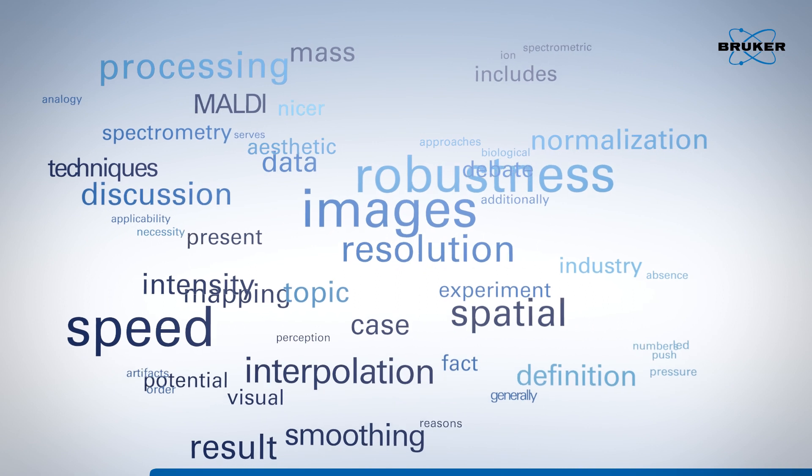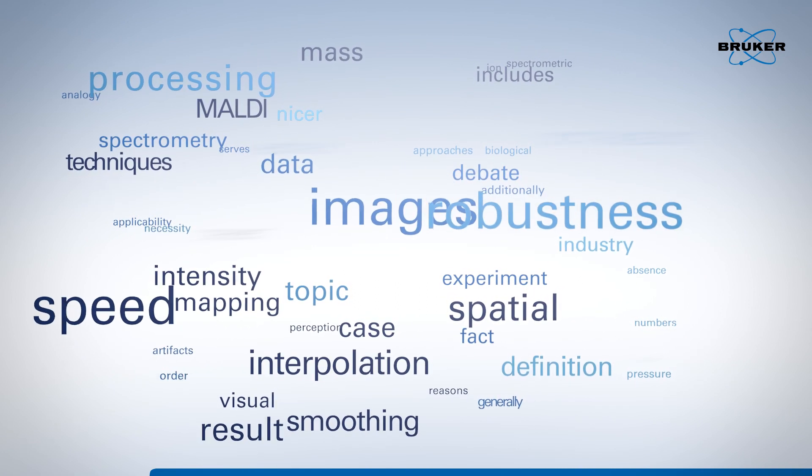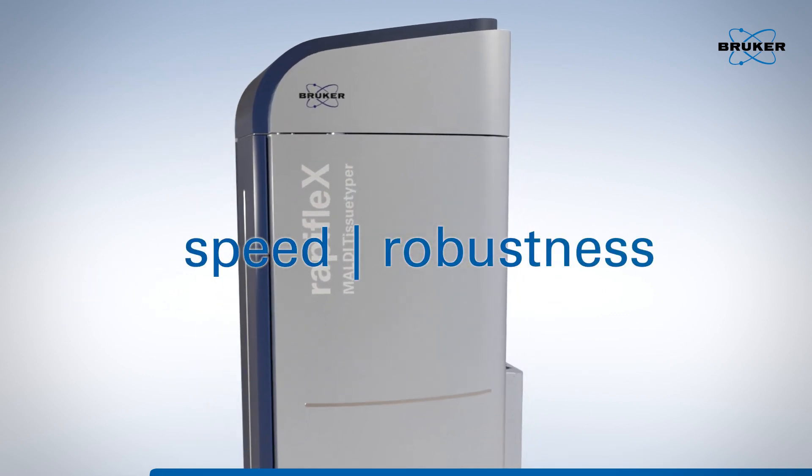Bruker responded to and addressed the need for scientists to increase sample throughput and improve data quality. Now you can make the best decision in the shortest amount of time.